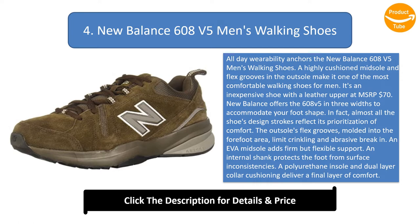Almost all the shoe's design strokes reflect its prioritization of comfort. The outsole's flex grooves, molded into the forefoot area, limit crinkling and abrasive break-in. An EVA midsole adds firm but flexible support. An internal shank protects the foot from surface inconsistencies. A polyurethane insole and dual-layer collar cushioning deliver a final layer of comfort.